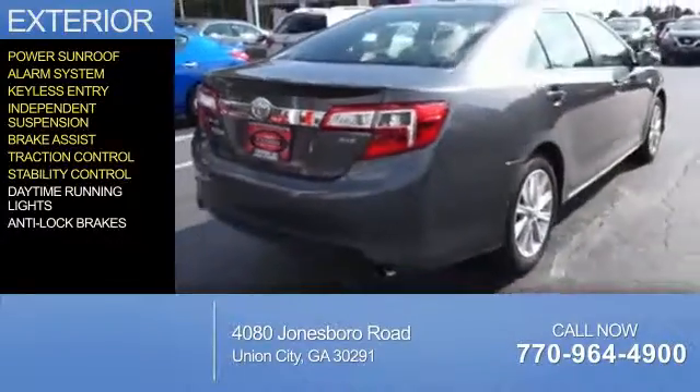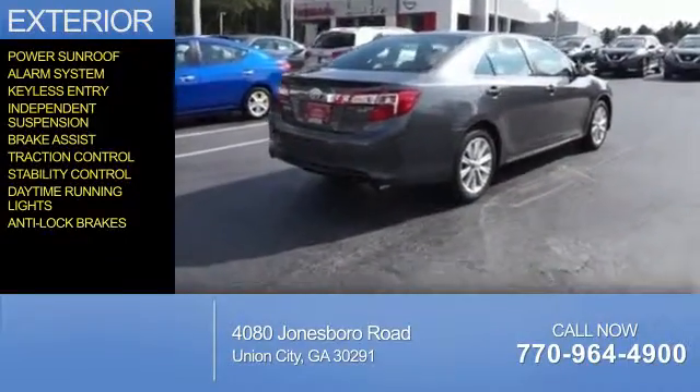Traction control, stability control, daytime running lights, and anti-lock brakes are also included.